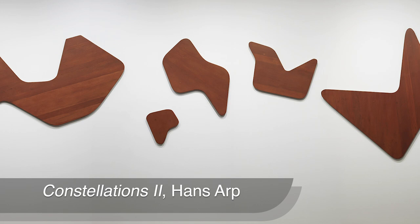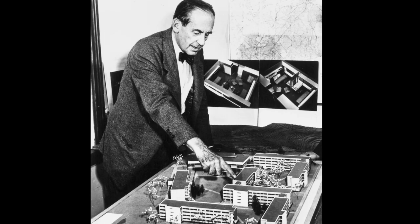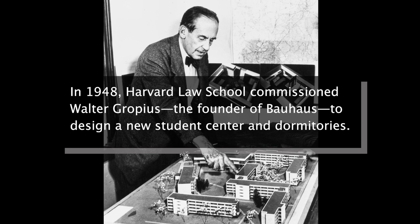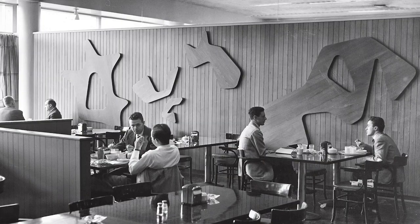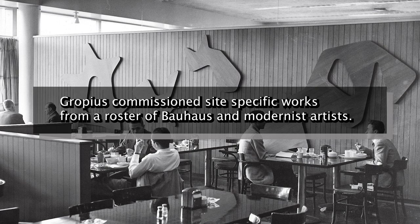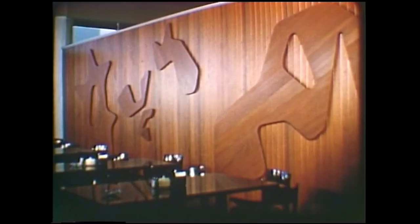It's a 13-panel wall relief that was commissioned by Walter Gropius in 1950. These panels will be featured in a Bauhaus-related exhibition and we've decided to take them back to their original red coating.